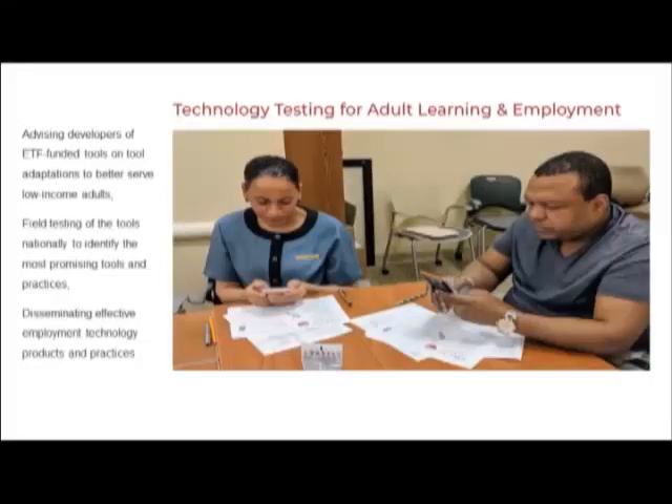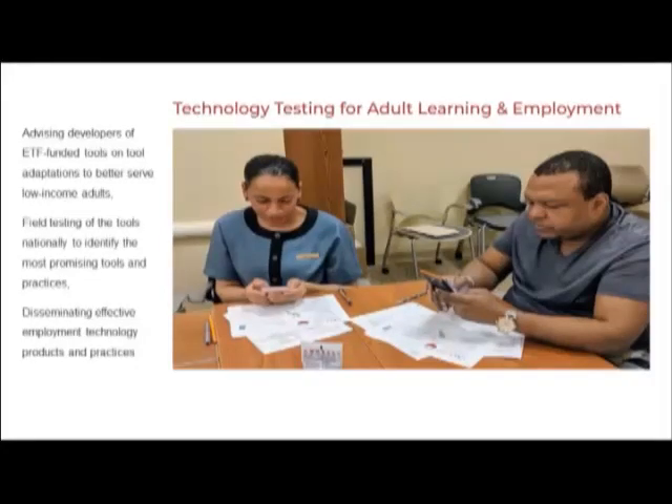The Employment Technology Fund is a partnership between five foundations. With Walmart's funding, we were able to get out into the field and look at how we can increase the impact of the investments the Employment Technology Fund made — by advising developers on challenges and opportunities we see in the field, to improve their products, to identify promising practices, sometimes features of the tool, sometimes strategies, and then disseminate them widely to the field, like through this webinar.